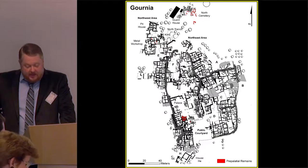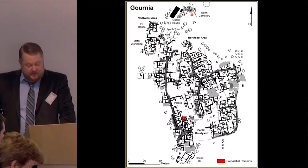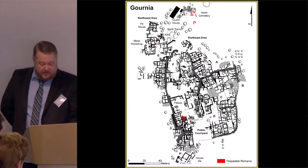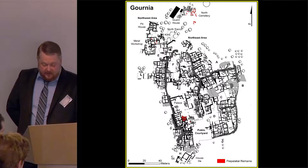Despite these modest remains, Watrous' recent survey of the Gournia area showed that the proto-palatial period was a time of major growth and change. The settlement extended from the Acropolis to the coast, along most of the Sfungares ridge, and to the adjoining hill on the west bank of the Gournia river.